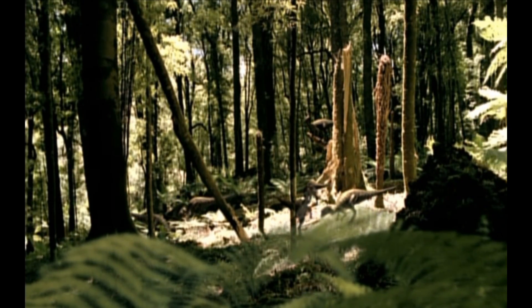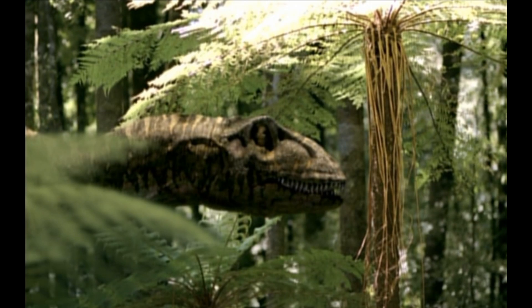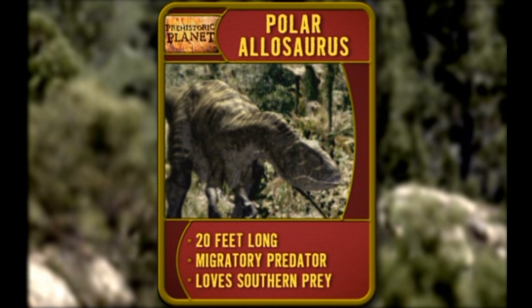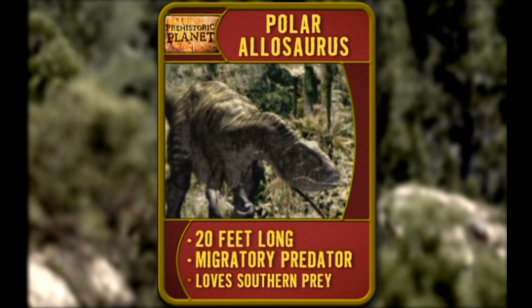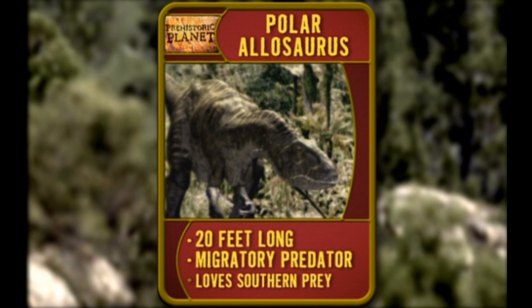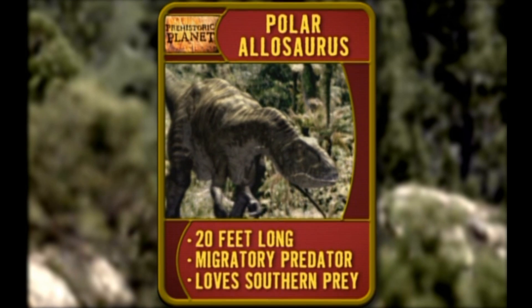They'd better be on their game, because things are about to get hideous. Meet the Polar Allosaurus. At 20 feet, this Cretaceous predator is a third smaller than his old Jurassic cousins, but don't underestimate him. He's a vicious migratory predator, and he comes down from the north every spring for some of that famous southern, stick-to-your-ribs home cooking.